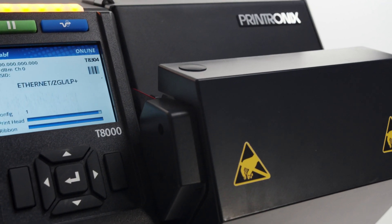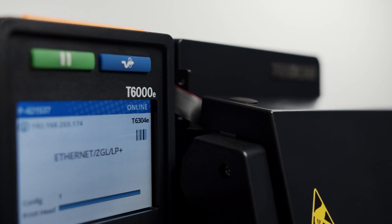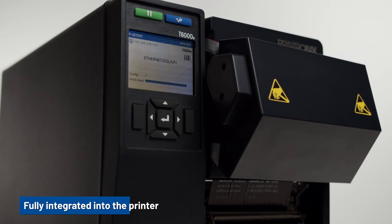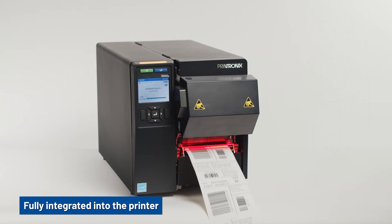This advanced vision system is available on our T8000 and T6000E Enterprise printers. The barcode inspection system is fully integrated into the printer and requires no added equipment, templates or software.